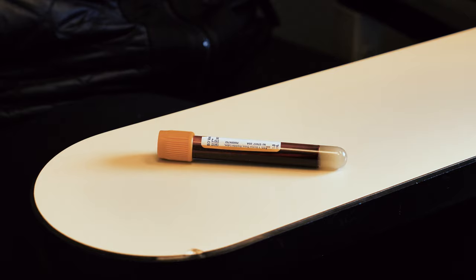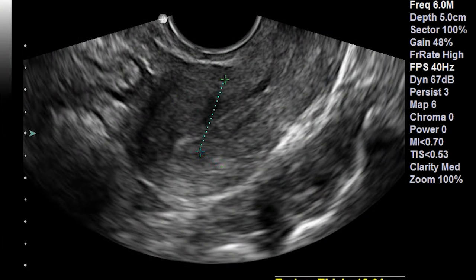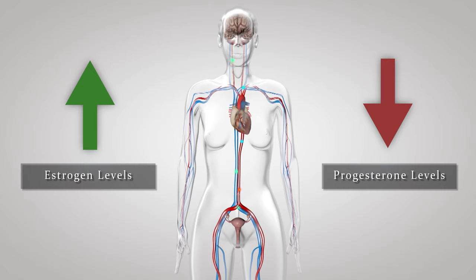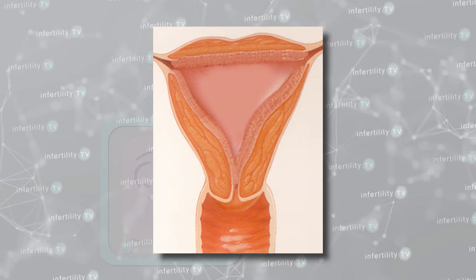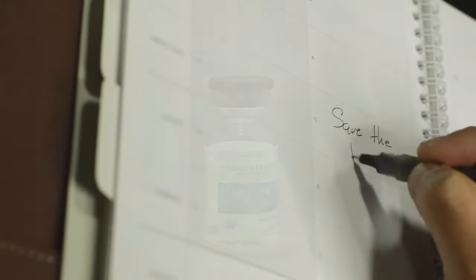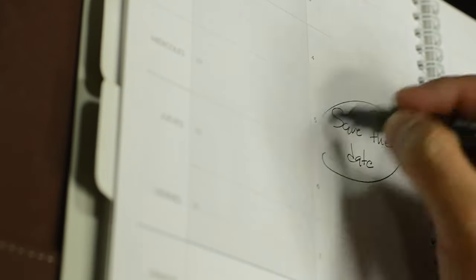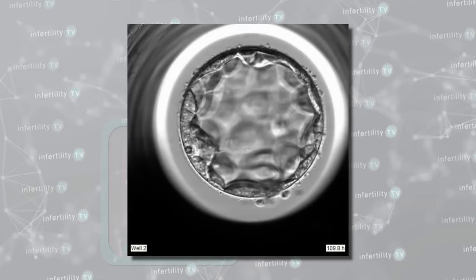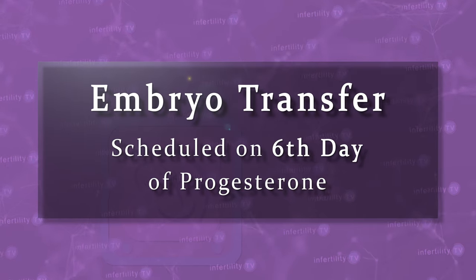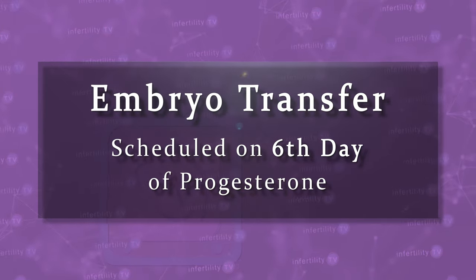Several days later, the patient returns for blood testing and ultrasound. We would like to see that the estrogen levels in the blood have started to go up and that the progesterone levels have stayed low. We would also like to see that the uterine lining has gotten thicker. At a certain point, when the doctor has determined that the lining is ready, the patient will be started on progesterone and the embryo transfer is scheduled. For top IVF programs like ours that transfer blastocysts, the embryo transfer is typically scheduled on the sixth day of progesterone.